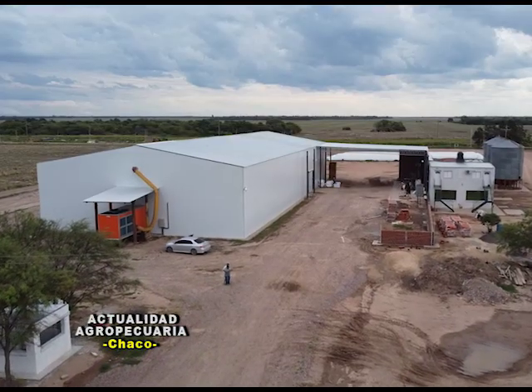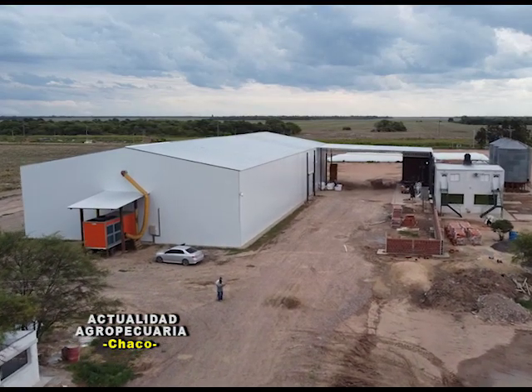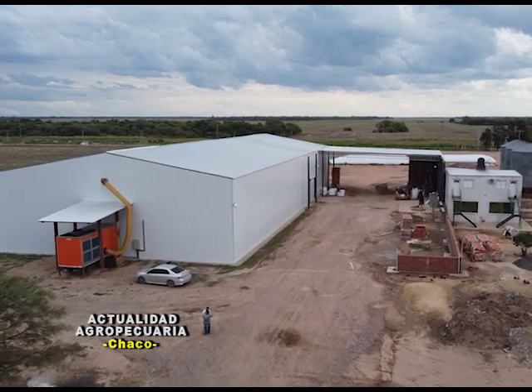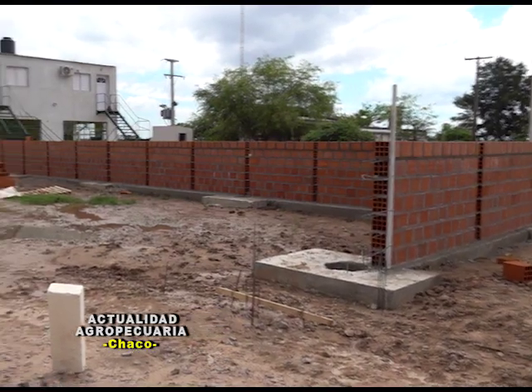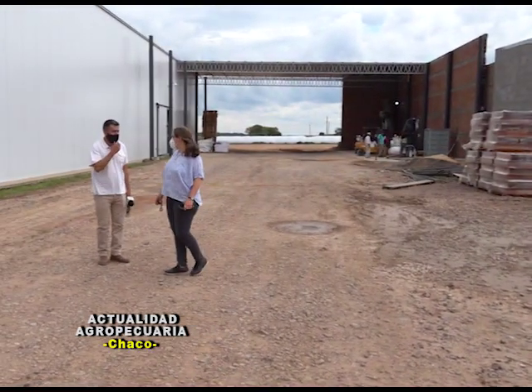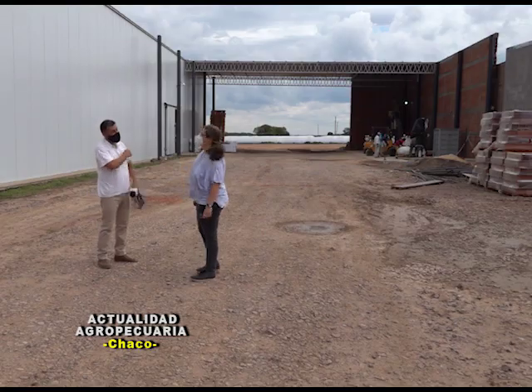Es una inversión bastante importante de Pampa del Cielo en la estructura que tiene, pero también se va a expandir. Seguimos en crecimiento. Como ustedes pudieron ver, la planta va creciendo y se está ampliando. Es una gran inversión para nuestra zona, y esperemos siempre el acompañamiento de nuestros productores amigos.